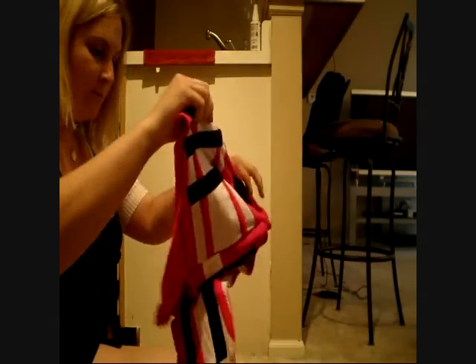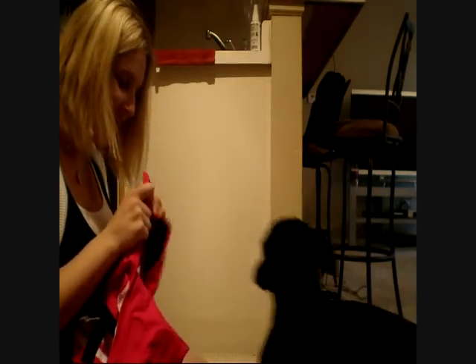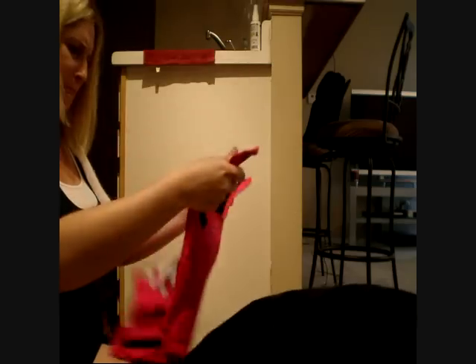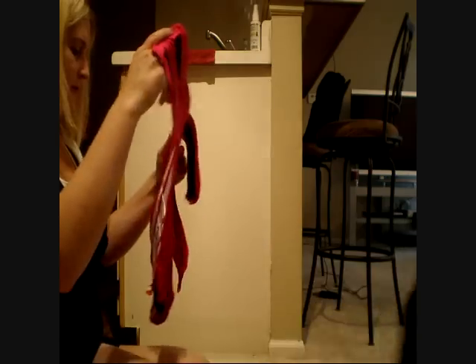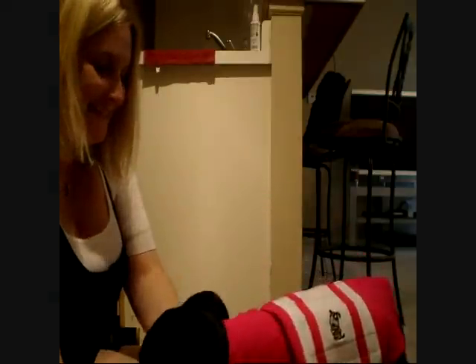The girl always gets confused for being a boy because she's black. Come here — let's try and put this on you. It's a little confusing, but there we go. Come here, let's see if it fits you.